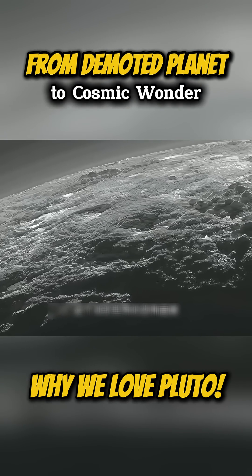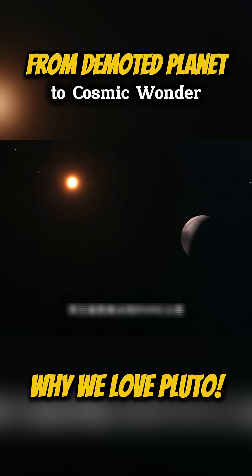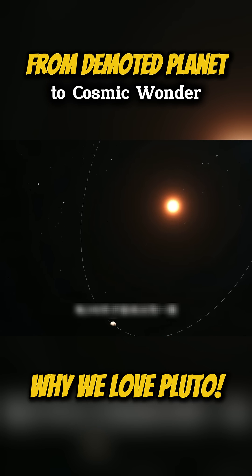The planet is about 5.9 billion kilometers away from the Sun and resides on the edge of the solar system. Its orbit is elliptical and tilted, taking 248 years to complete one trip around the Sun.